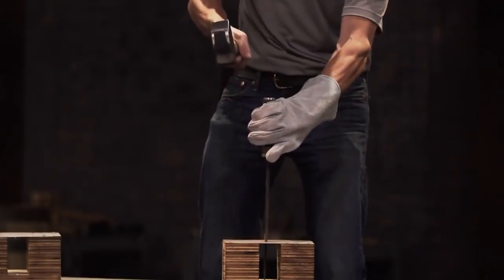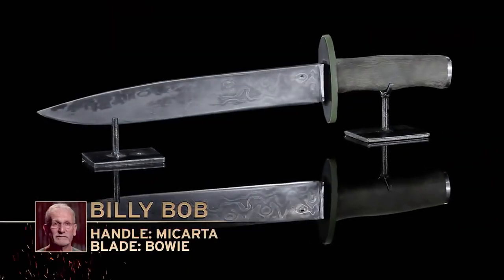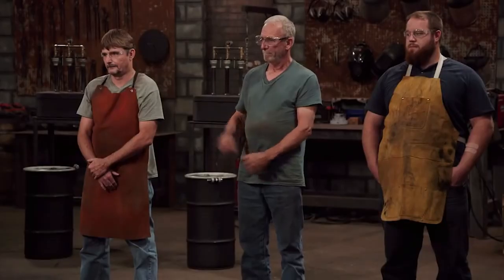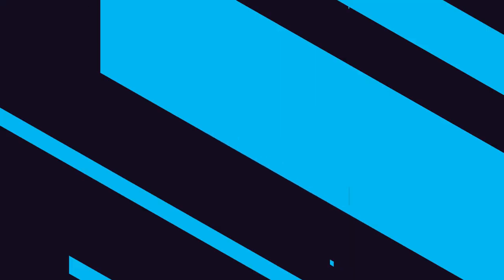The knife soon developed a distinctive look that included a 9 to 15 inch blade and a clip point. They became all the rage on the frontier, where they were used for everything from skinning animals and chopping wood to bar room brawls. There were even specialized schools dedicated to teaching the art of fighting with the Bowie. The blades later fell out of fashion as combat weapons after the introduction of more reliable pistols, but they continue to be used in hunting and utility knives to this day.